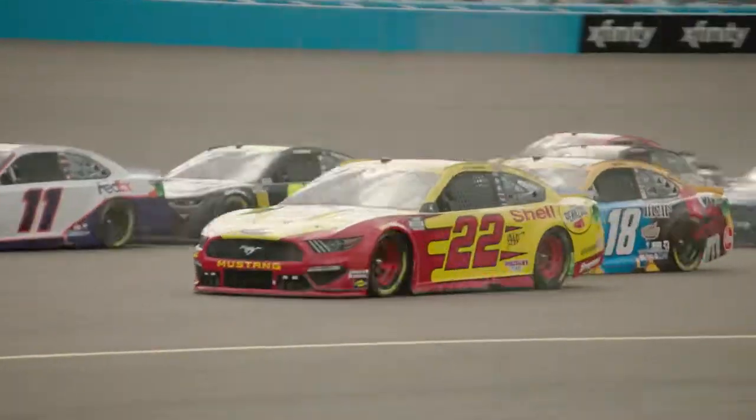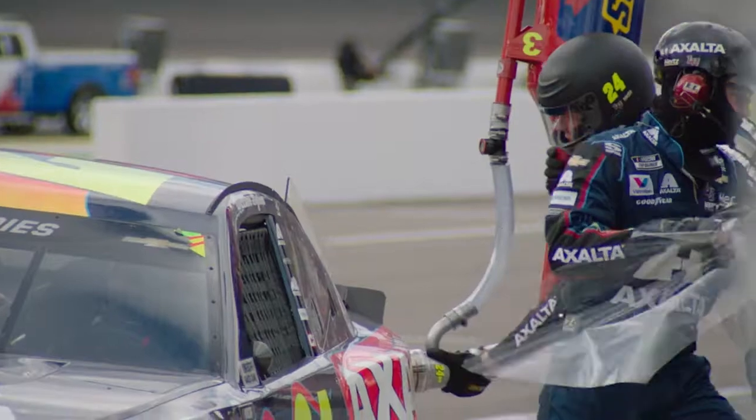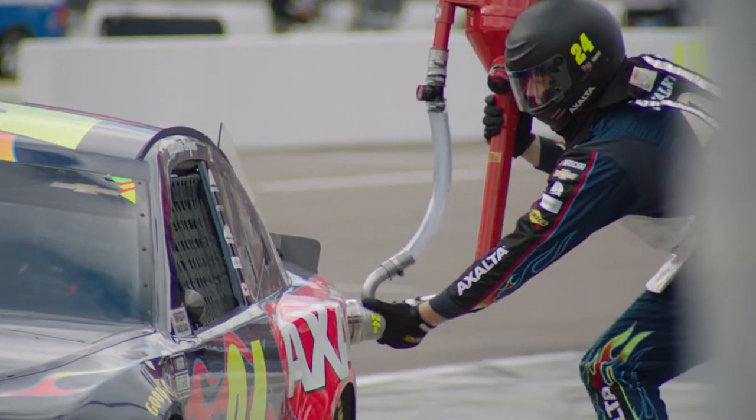Hello everyone, and welcome to the Pit Road Selection Show. This week, we're not selecting pit stalls because we have practice and qualifying, but this is it — the final race of the 2021 NASCAR Cup Series season. For the second time, we end the year at Phoenix Raceway.